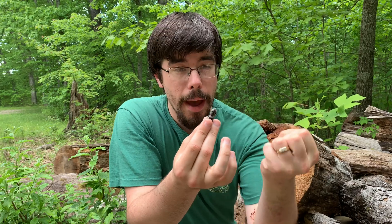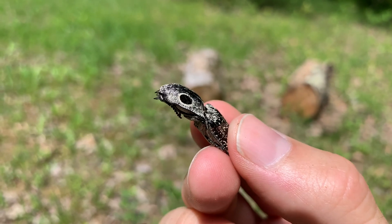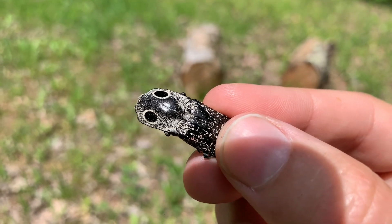The name click beetle tells you that it also has another defense. If it's grabbed, as you may have just seen it doing, it clicks — it does this very sudden jolt, this click, which can propel it out of a predator's grasp or just surprise the predator so much that it lets go.